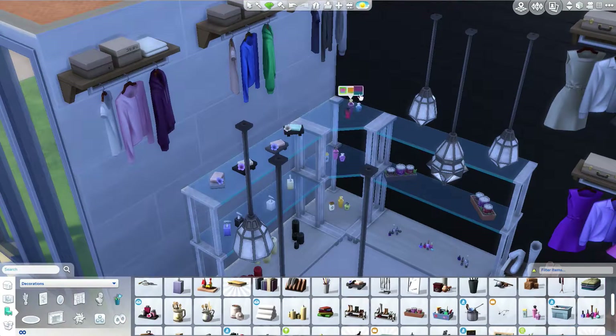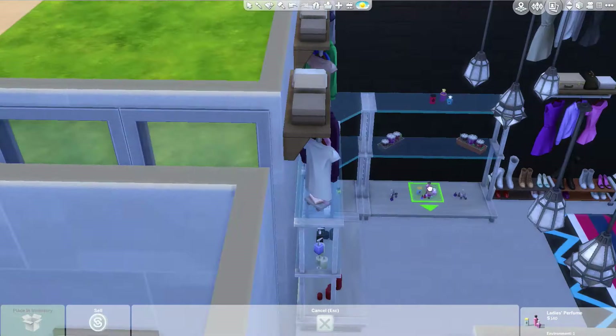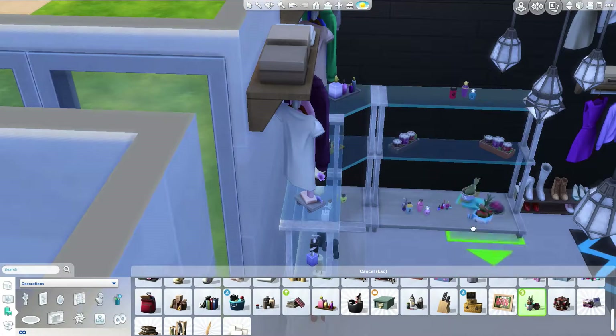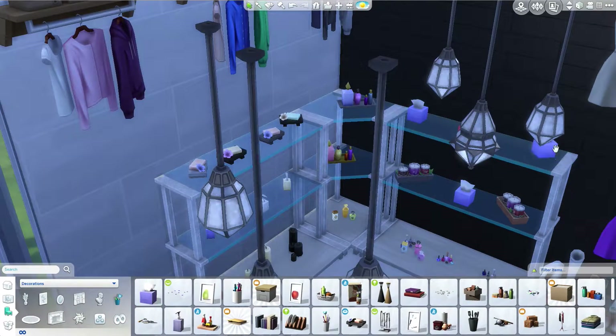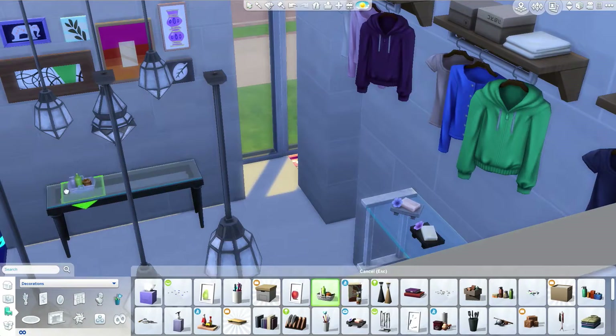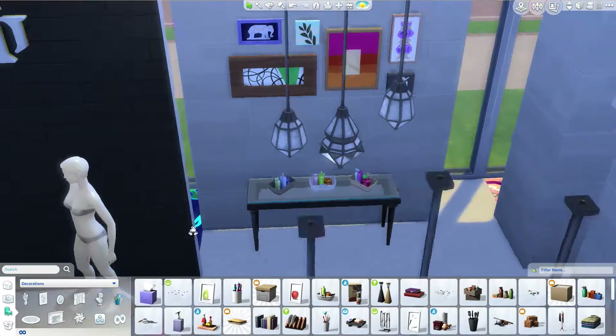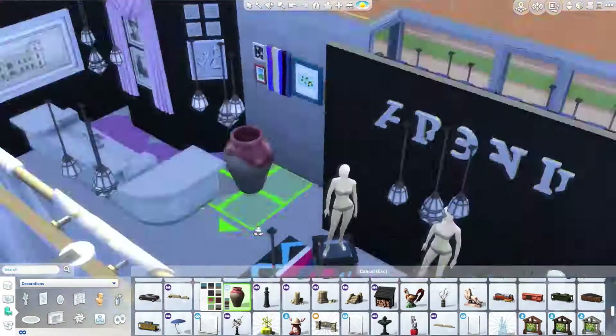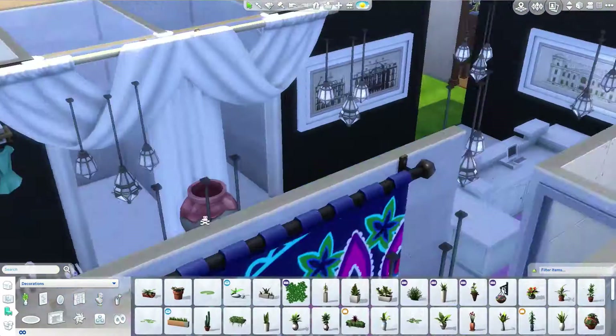Shelving just bothers the crap out of me. I can never get things to place the way I want them to, so doing this little display right here just took me forever, and I didn't even get it filled up the way I wanted it to. So yeah, that sucks, but at least I got it filled up.